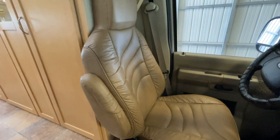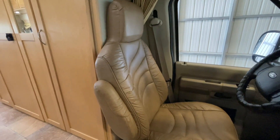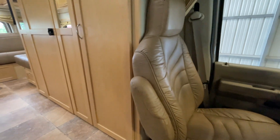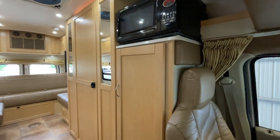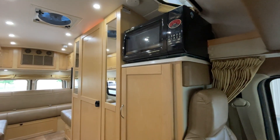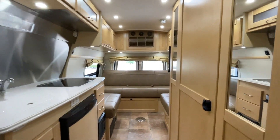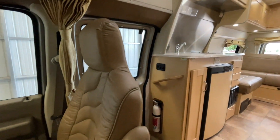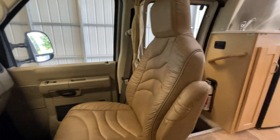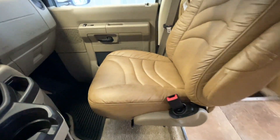Both front chairs are leather and both do swivel. The driver's seat is going to be limited — when the seat back gets around there, it is going to hit the steering wheel and will not make an entirely full swivel. The cabinets are all maple. We do have a microwave slash convection oven on the shelf up there, and a Fantastic fan up in the ceiling. The passenger seat here will also swivel and will make pretty much a full rotation because there's nothing to inhibit it, so you can pretty much swivel this one all the way around. That one is also leather.